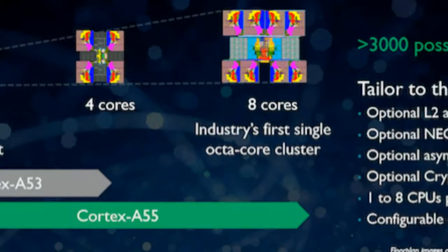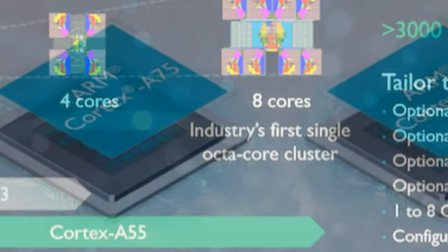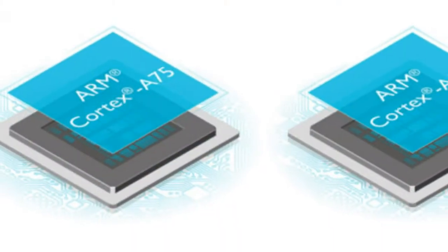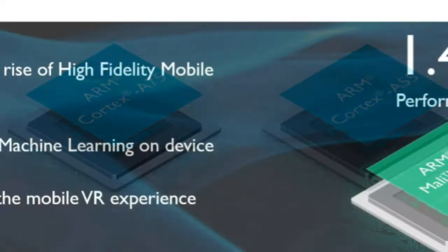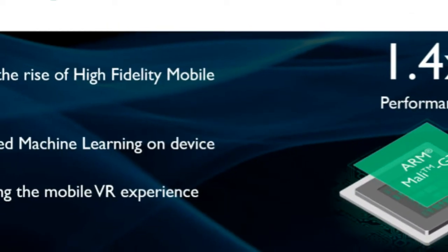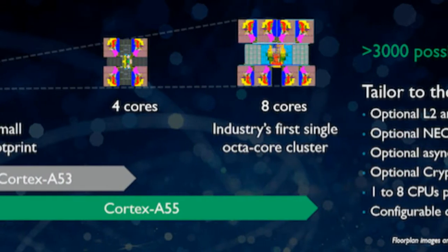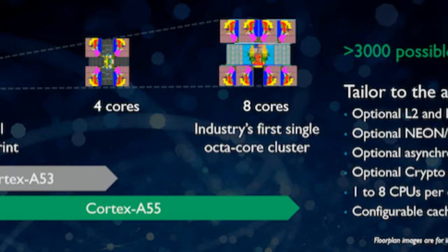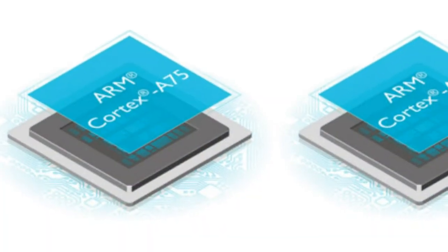There's also 17% better machine learning efficiency. ARM claims that the new GPU is designed for the new and demanding use cases of ML, high-fidelity mobile gaming, and mobile VR. It claims to bring 40% more performance on premium mobile devices. ARM claims that all these latest designs will be seen on mobile devices in the first quarter of 2018.